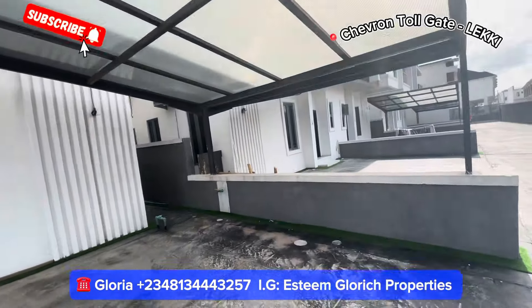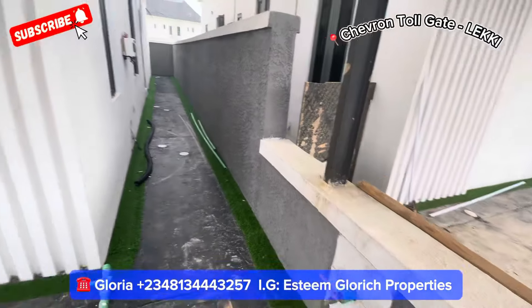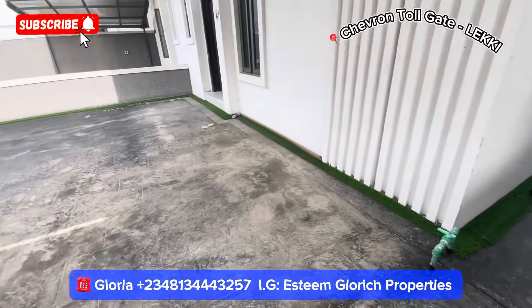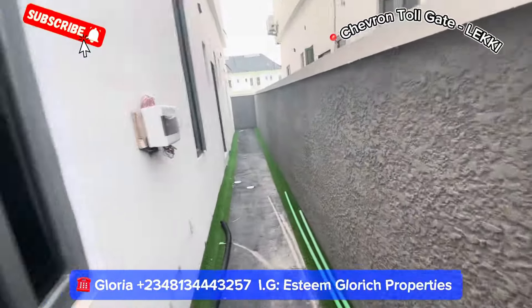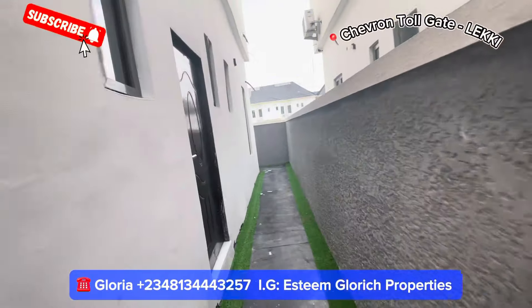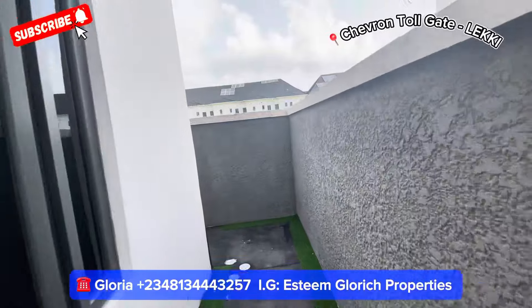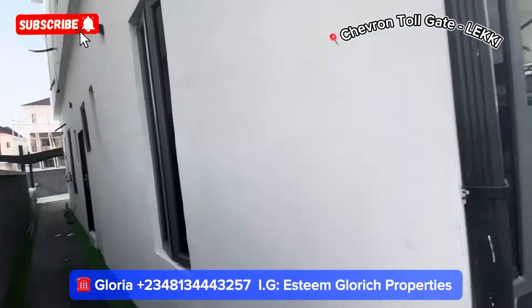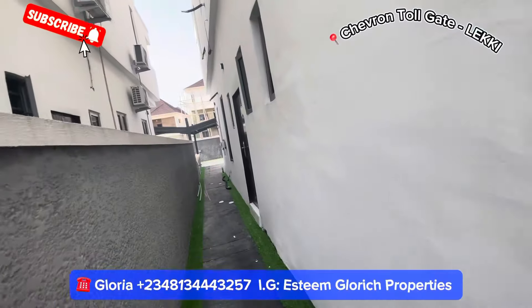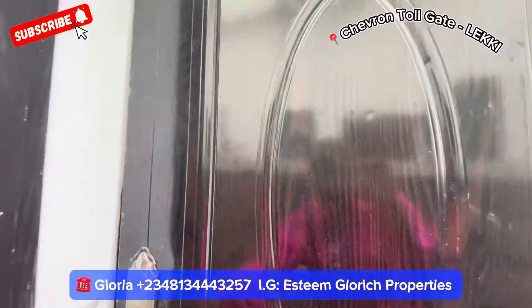Let's go and tour the back of the building. Here is a tap for you to wash your car, and this is your carport. So let's see how beautiful the back is. If you are looking for a place that is very peaceful, quiet, and very beautiful, this is the place for you. This is what the back of the building looks like, and it has a BQ — this is the BQ right here.